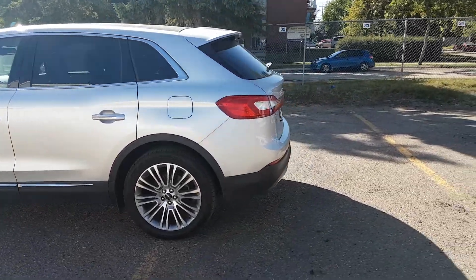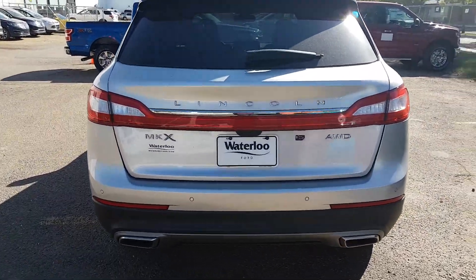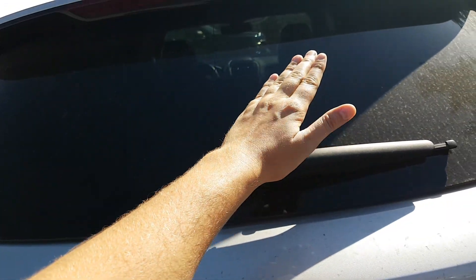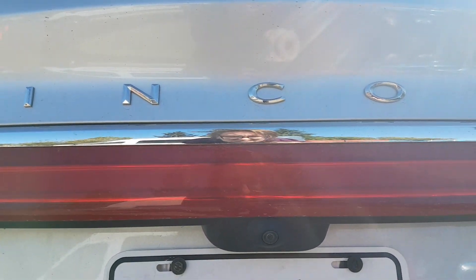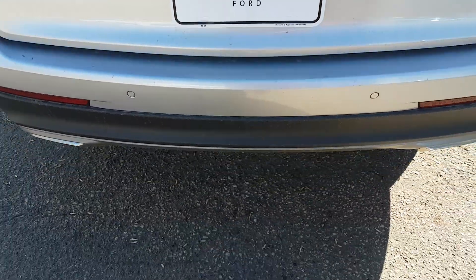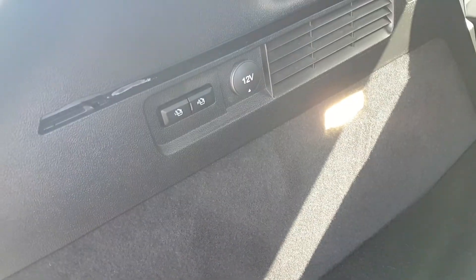Heading around to the back end of this MKX — this unit was actually used as a demo, so basically what that means for you is that it's a brand new vehicle, it only has 10,000 kilometers on it, but we're selling it like a used unit. Back here we have that privacy glass that carries through to your back window, you have your rear defrost, your rear wiper blade. We have the reverse camera located just below the center of the Lincoln emblem, and then you have your reverse sensors in the back bumper as well. With a kick underneath the bumper, you'll see that foot activated liftgate come up for you — really convenient especially if your hands are full with groceries, kids, or pets.